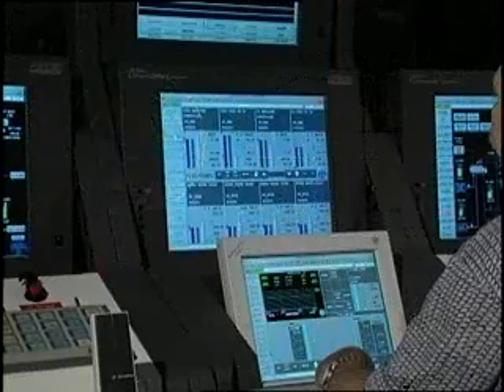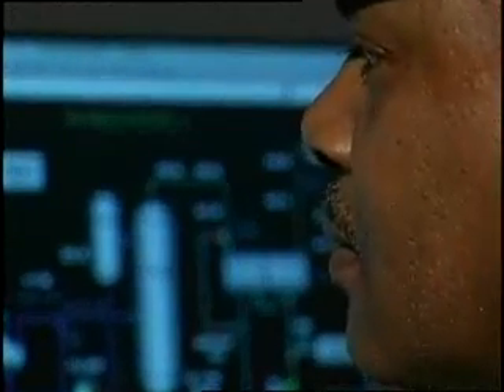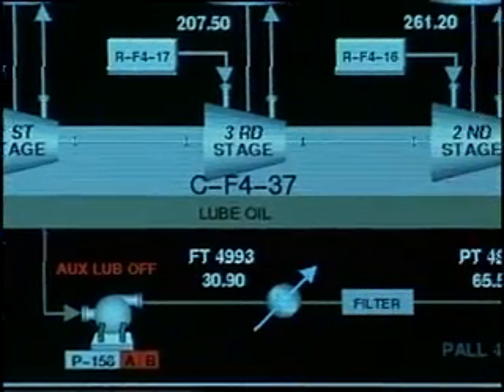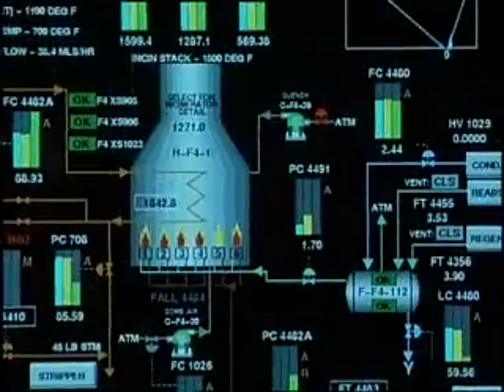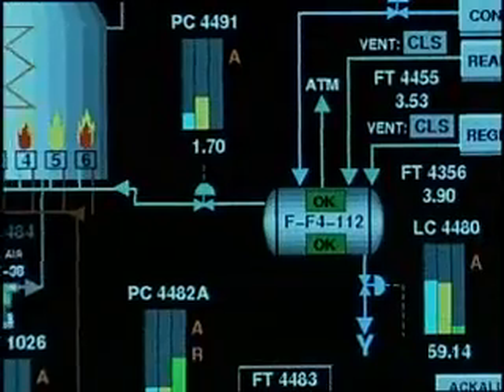Operators like the ability to move more quickly from one control screen to the next. What operators really like best about the Foxboro IA system is the capability of showing exactly what is happening out in the field — the graphics are so detailed that an operator can sit down, look at them, and immediately get a clear picture in his mind of what's going on out in the field.